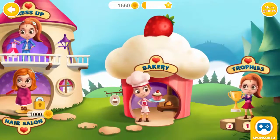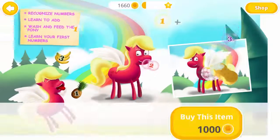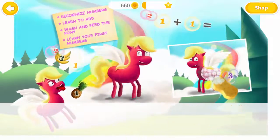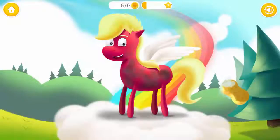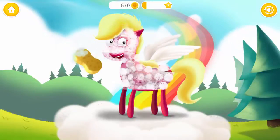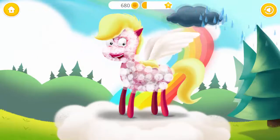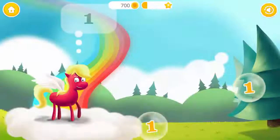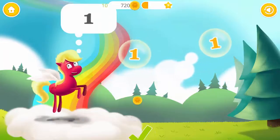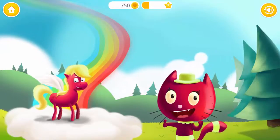Welcome to the math world! Let's do some math! Shower time! Pop the bubbles with the number one! One! Yay! Good job!